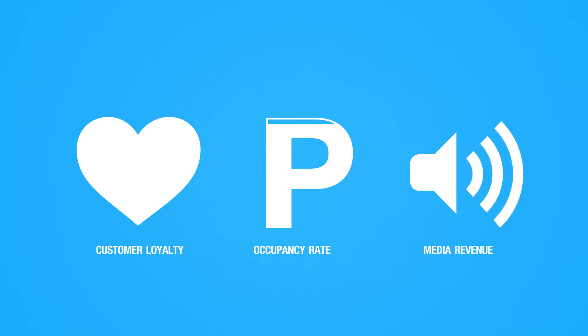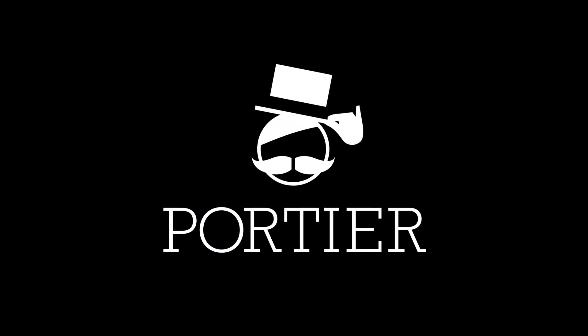The effortless parking by Portier creates customer loyalty, increases parking occupancy rate, and creates a powerful media for additional revenue. Portier — making the right decisions.